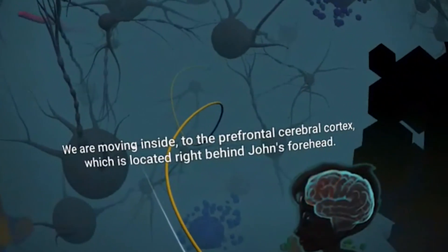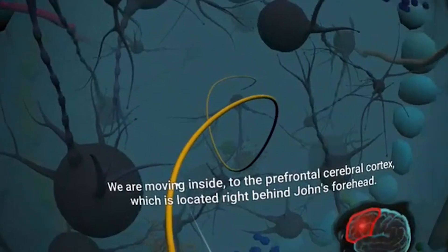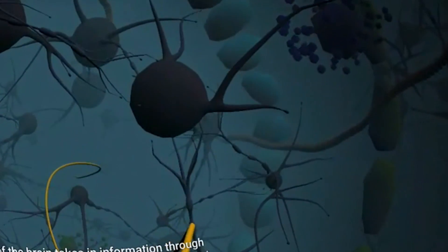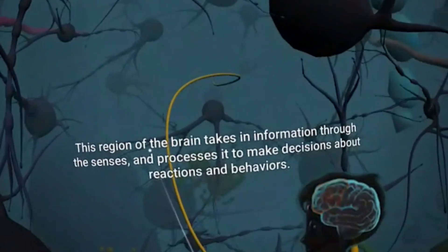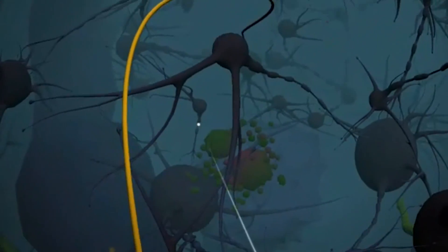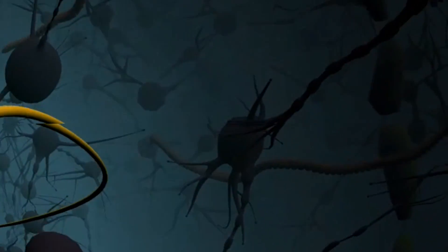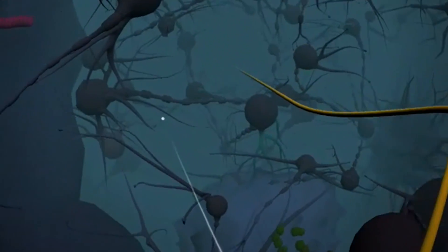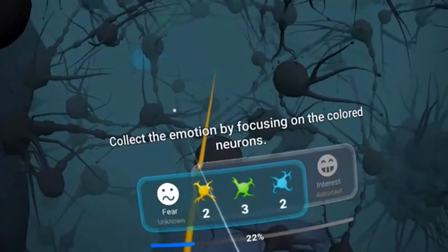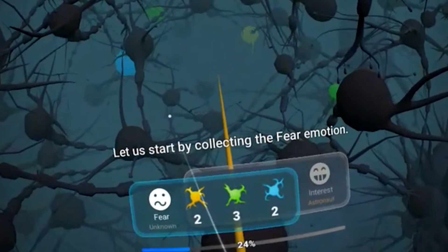We are moving inside to the prefrontal cerebral cortex, which is located right behind John's forehead. This region of the brain takes in information through the senses and processes it to make decisions about reactions and behaviors. Welcome to the decision-making center of John's brain. Collect the emotion by focusing on the colored neurons. Let's start by collecting the fear emotion.